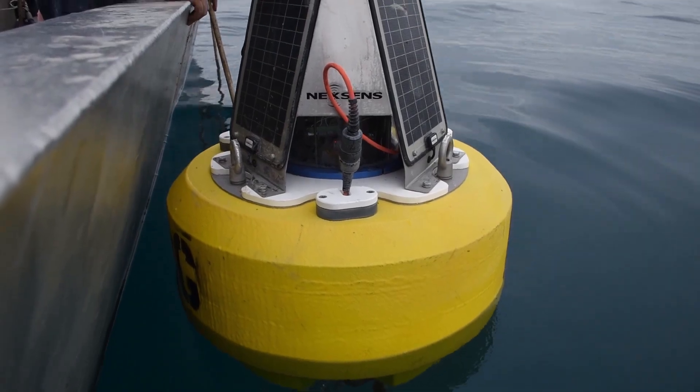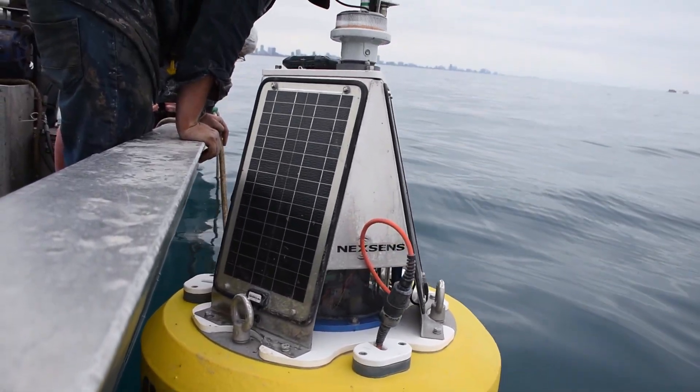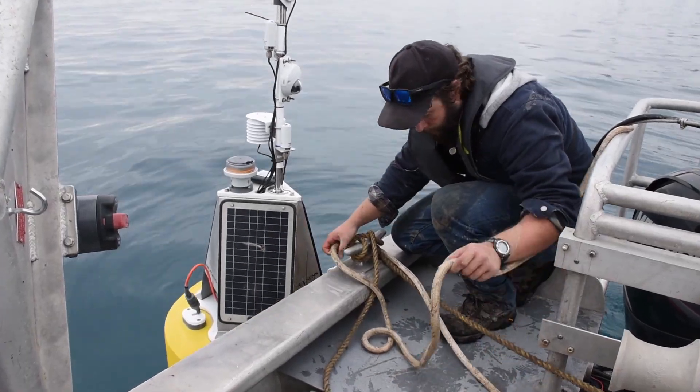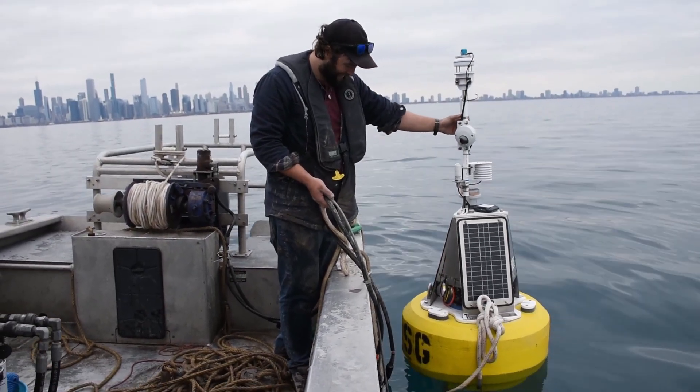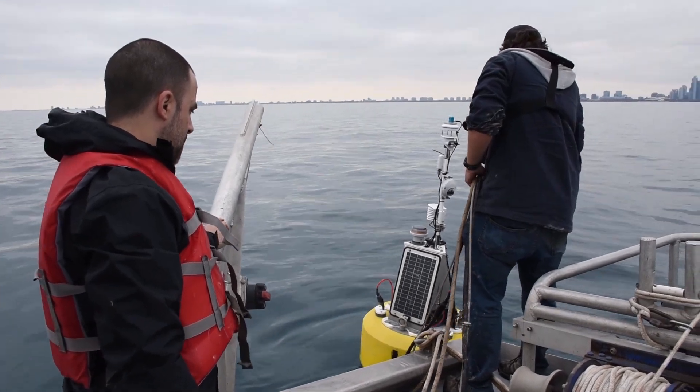What's nice about the buoys is they collect temperature data for us. Temperature is a driving factor for how fish behave in water, so it's really nice to be able to correlate that data to what fish we're seeing in different locations and how fish are behaving within these urban settings, or close to these urban settings, like where this buoy is going in downtown Chicago.